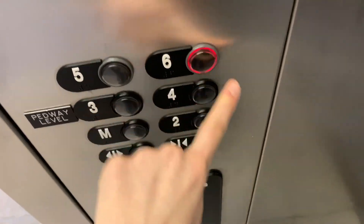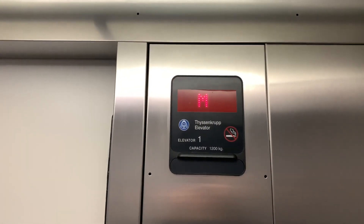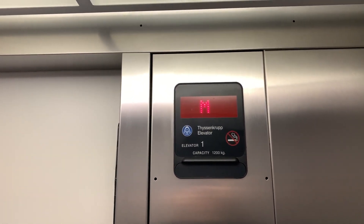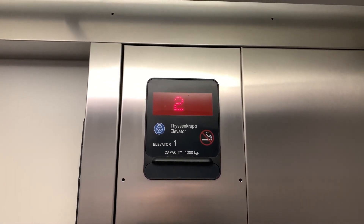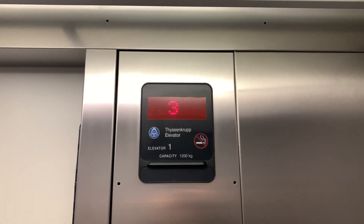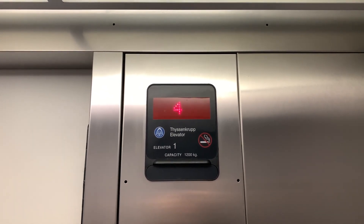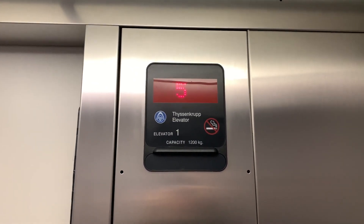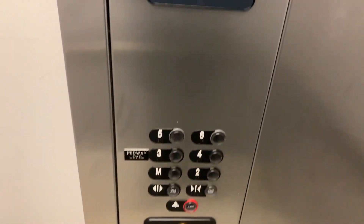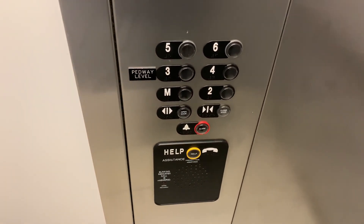It goes to 6. This one doesn't have car recognition like the other ThyssenKrupp Aurora. It goes to 7. This one doesn't have car recognition like the other ThyssenKrupp Aurora.